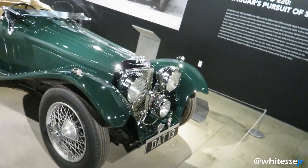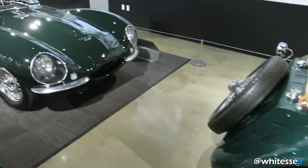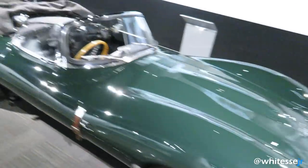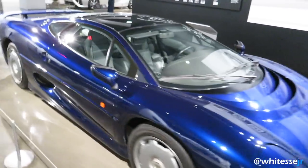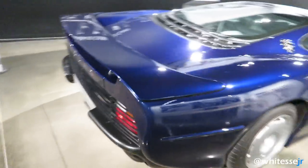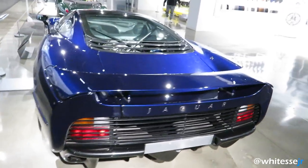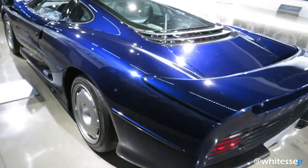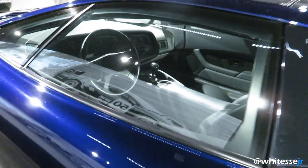Here we've got a few Jaguars. I have no idea what this one is, or this one. But I do know this is the XJ220 — such a cool car. Nowadays they're so rare. This dark blue paint looks amazing. You can see the interior there.